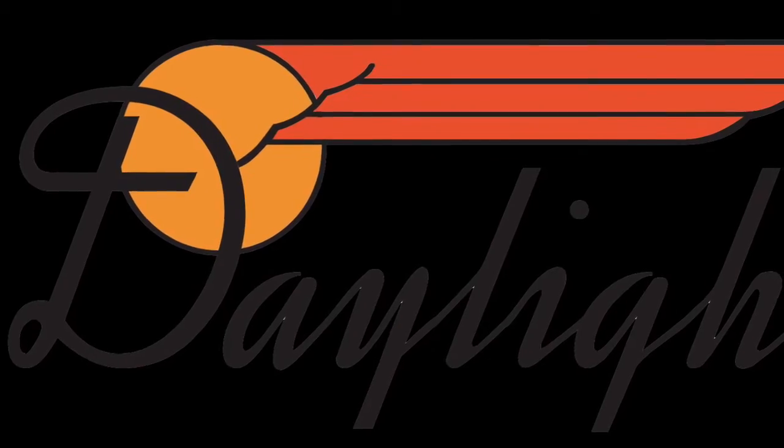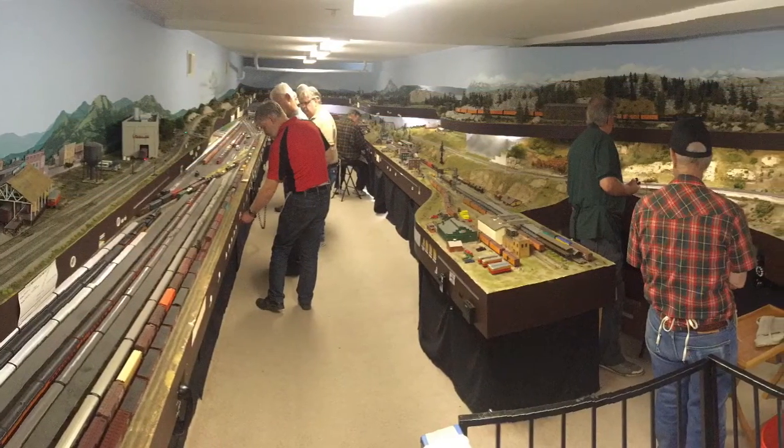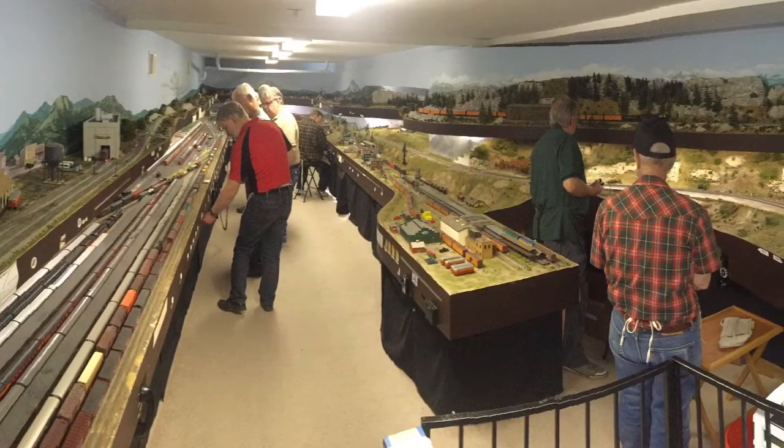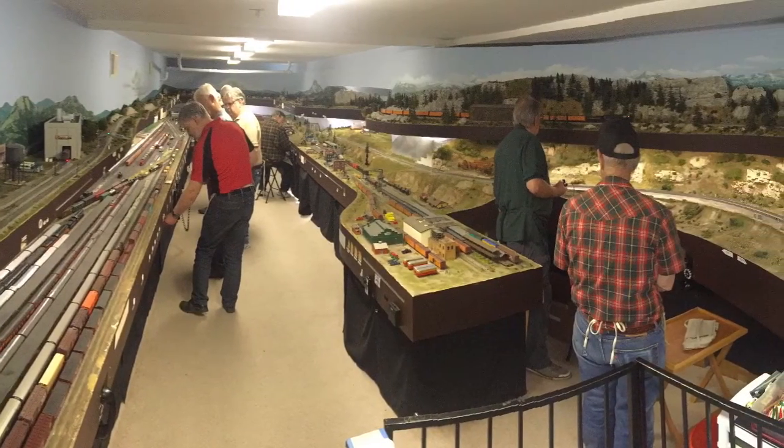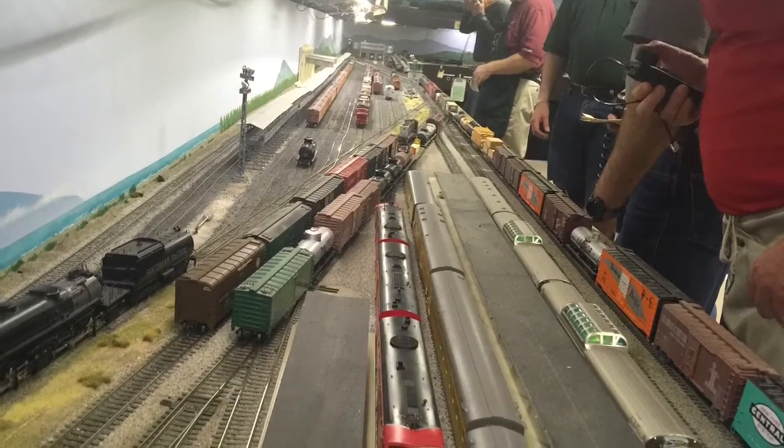I am here today at Dave Houston's world-famous HO Model Railroad, the Rockland Rocket, where we will follow the Southern Pacific Coast Daylight passenger train as it tours his layout.